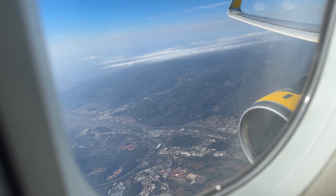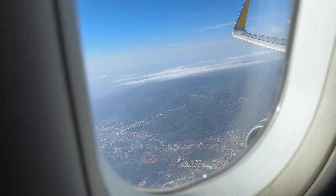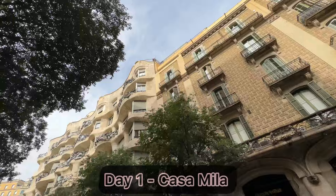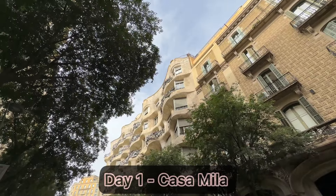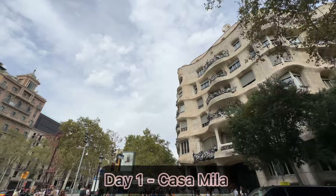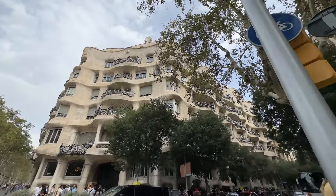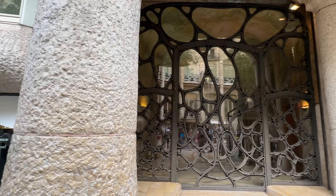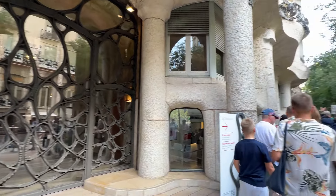After a short flight we finally arrived in Barcelona — the vibe of the city is something else. Our first stop was the world-famous Casa Milla, also known as La Pedrera. This architectural gem by Antoni Gaudí is an absolute must-see in Barcelona, with its unique design and wavy stone façade that are simply mesmerizing.